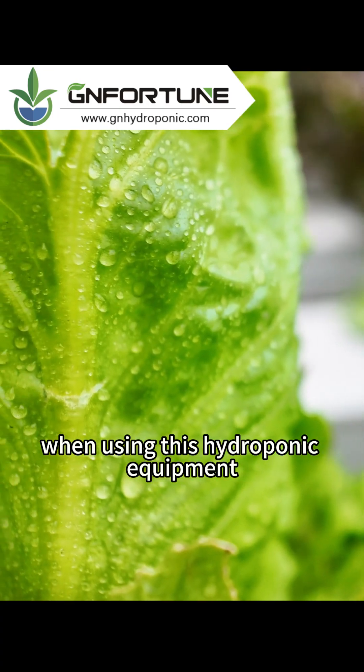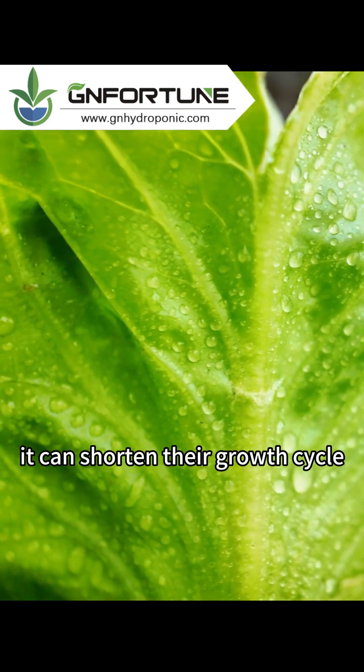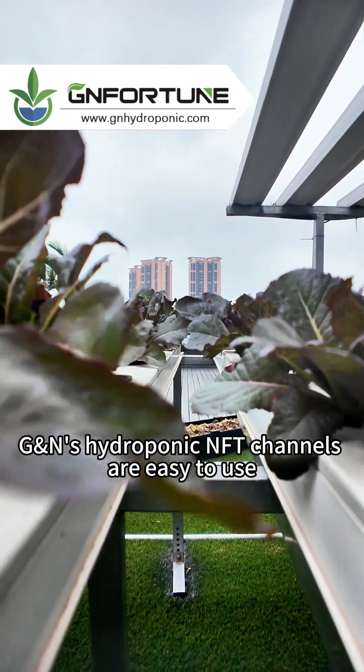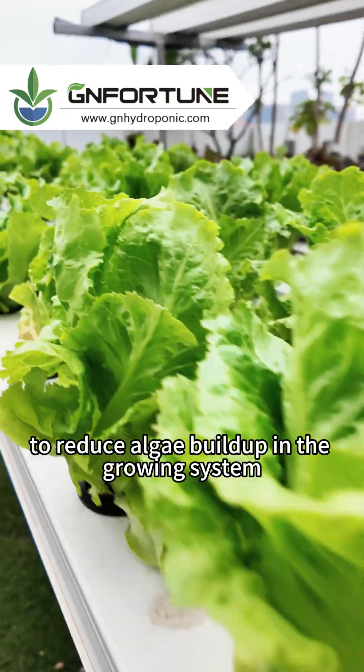When using this hydroponic equipment to grow leafy vegetables, it can shorten their growth cycle. GNN's hydroponic NFT channels are easy to use and easy to clean, while excluding light to reduce algae buildup in the growing system.